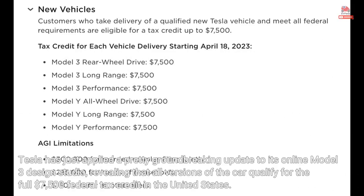Tesla has just applied a pretty groundbreaking update to its online Model 3 design studio, revealing that all versions of the car qualify for the full $7,500 federal tax credit in the United States.